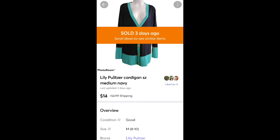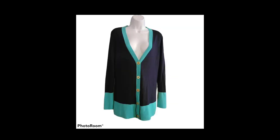Lilly Pulitzer cardigan — this came from a Goodwill Blue Box as well, maybe a couple dollars at the most in it. It sold for $14 plus shipping. I thought it would go for more, but it didn't.